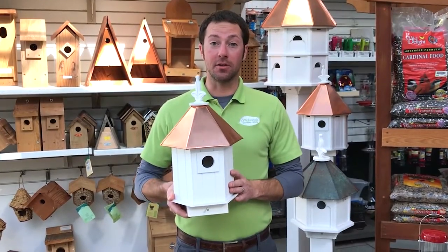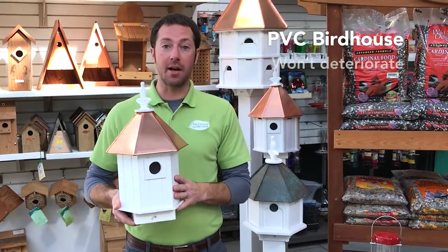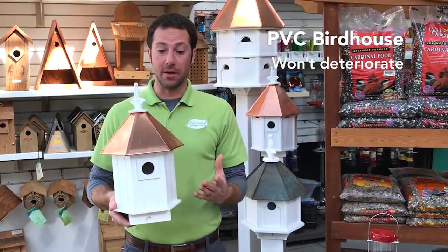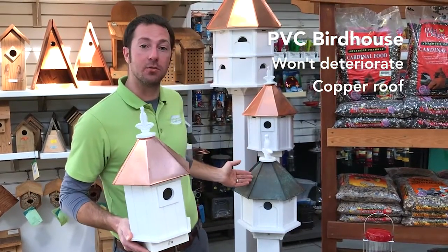Here's another nice birdhouse that you can use in your yard. It's made out of PVC so it won't deteriorate out in the weather for many, many years, and it also has a really nice copper roof on it which will patina to a really nice, pretty color.